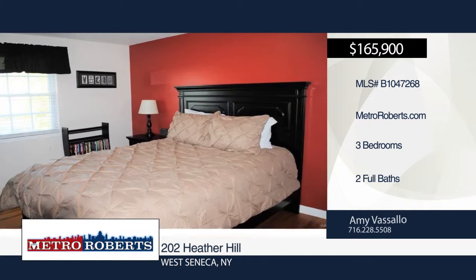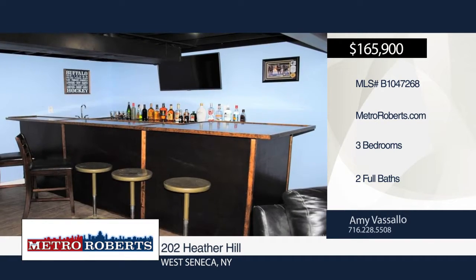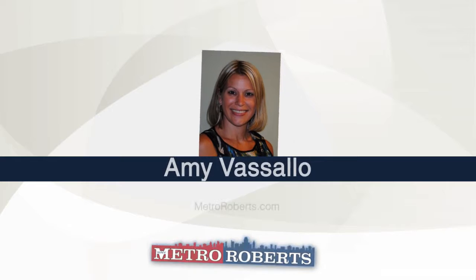The electric stove, washer, and dryer are included. The drain tile was completed in the yard and attached to the storm sewer, while the electrical box and service cable were recently updated. Contact Amy Vassallo to schedule your personal tour.